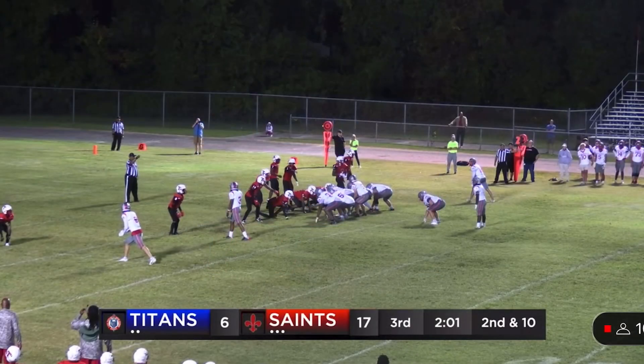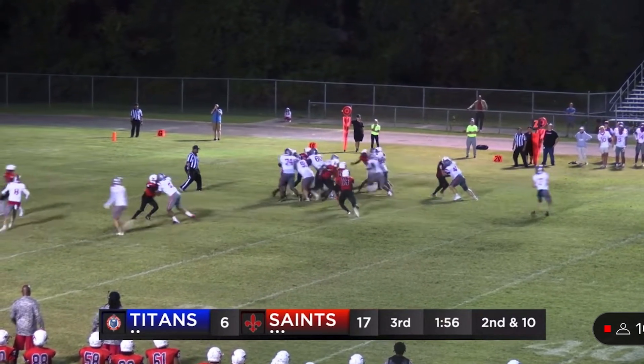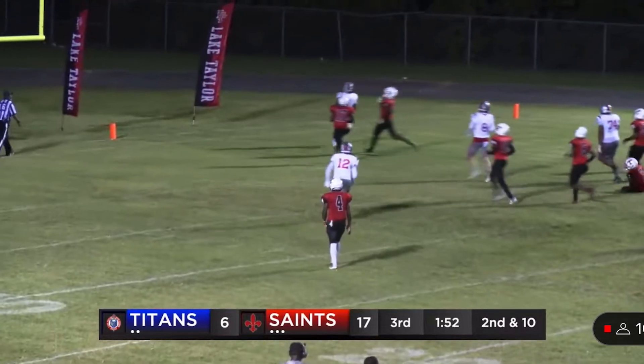And coming in at the Saints No. 1 play of the week, we have running back Michael Farley who hits a burst up the seam and walks it in to put the Saints up 24-6 over Lake Taylor.